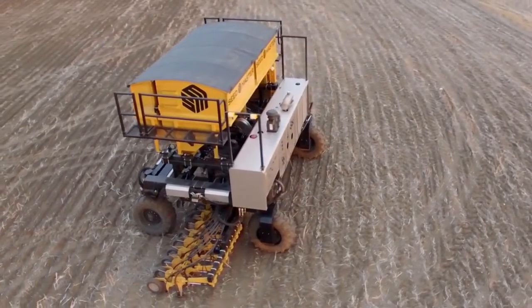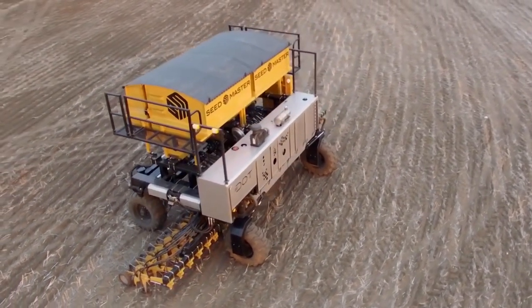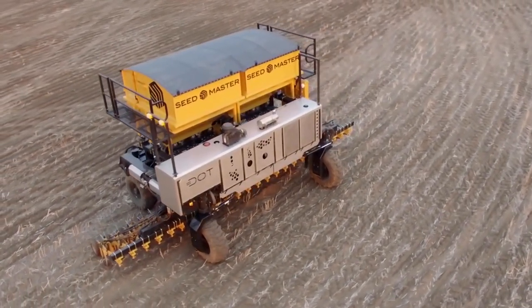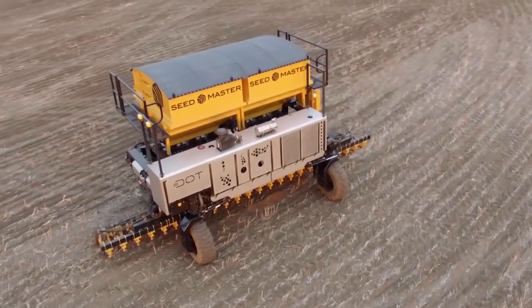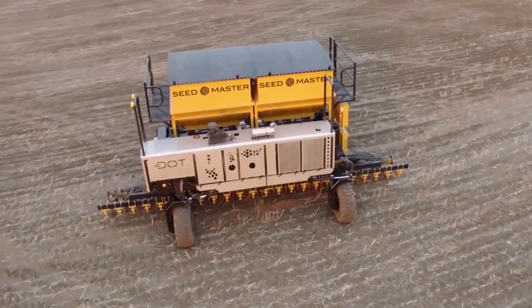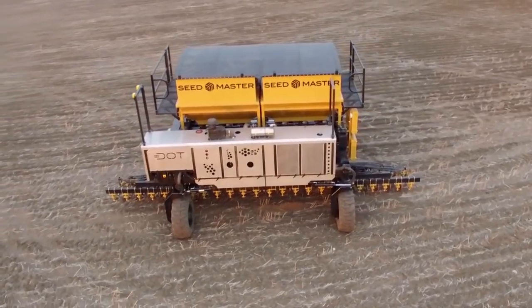Say hello to DOT, a diesel-powered, hydraulically driven platform set to revolutionize the future of farming. Collaborating with leading equipment manufacturers from around the globe, DOT integrates with any implement designed as DOT-ready.